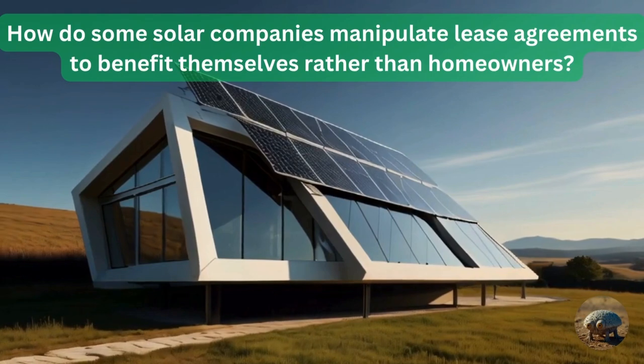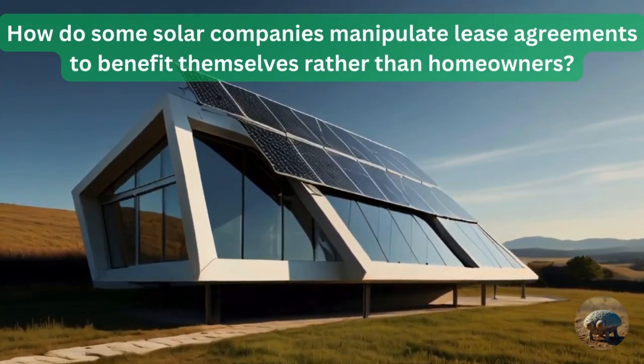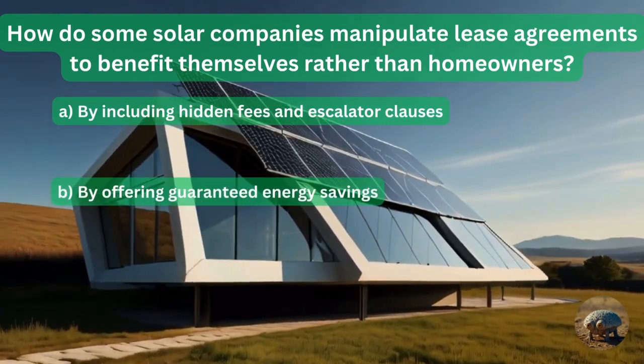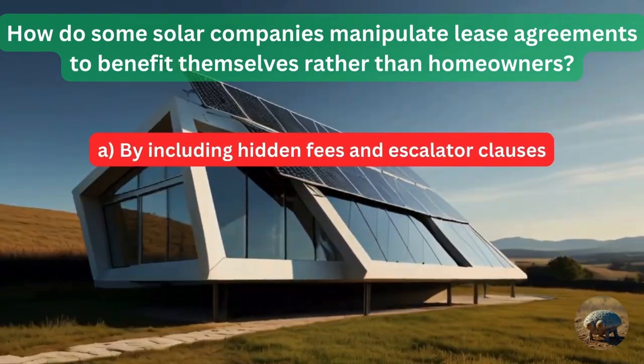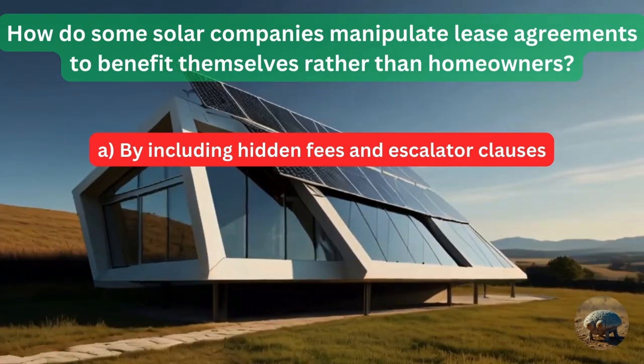Question 4: How do some solar companies manipulate lease agreements to benefit themselves rather than homeowners? By including hidden fees and escalator clauses? By offering guaranteed energy savings? Or by providing maintenance and repairs at no additional cost? They include hidden fees and escalator clauses — that's how they get the money.